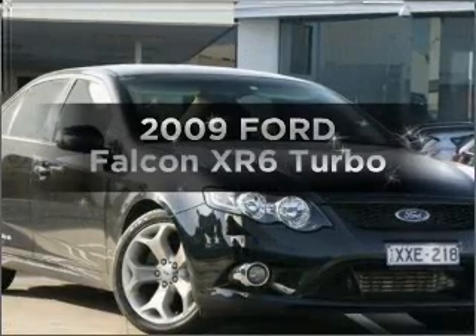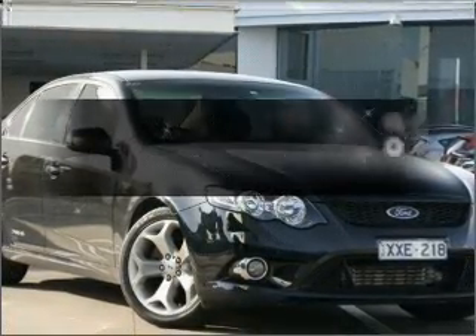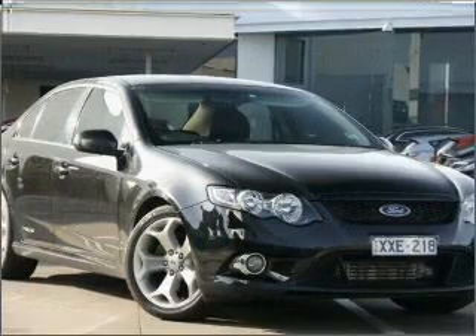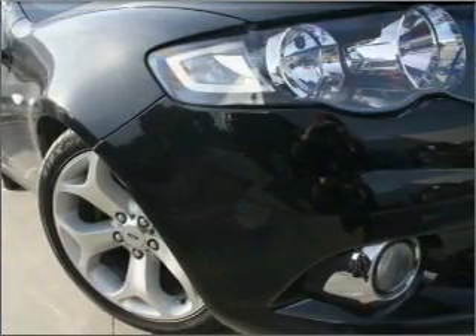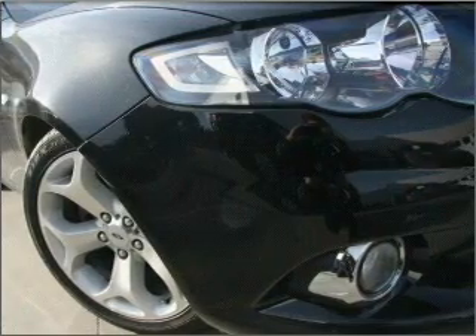Get noticed in this 2009 Ford Falcon. You could be in the driver's seat of this impressive vehicle that responds smoothly to its 6-speed automatic transmission.